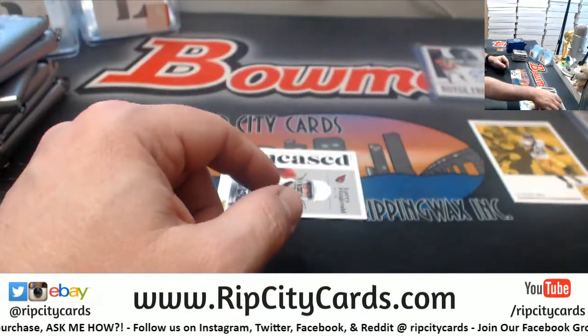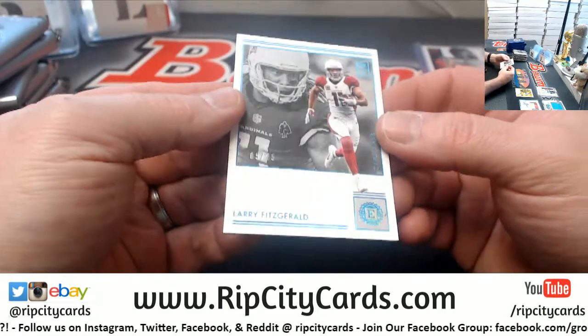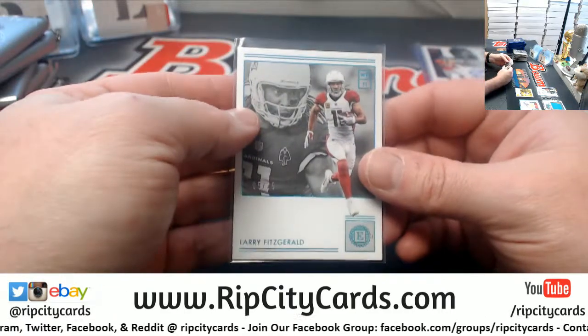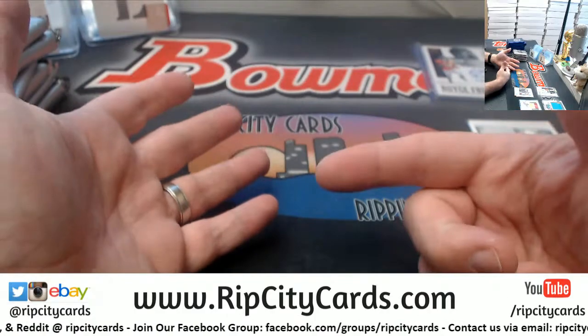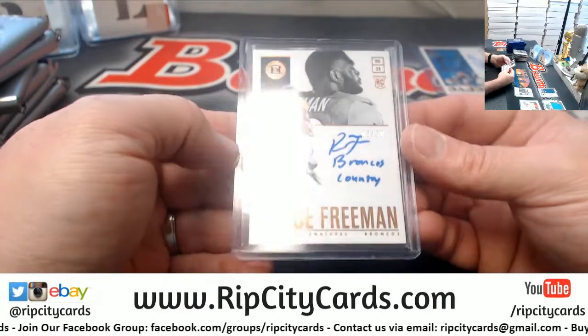I'm trying my damnedest not to bring any more cards into the house. And Larry Fitzgerald to 25. I mean, what we opened before looks basically like just these cards, but graded.